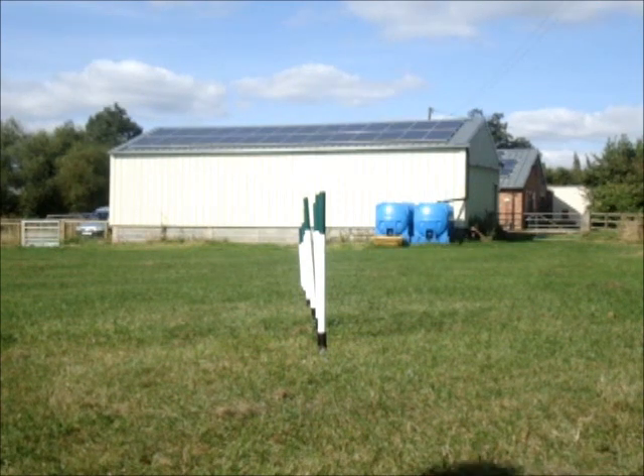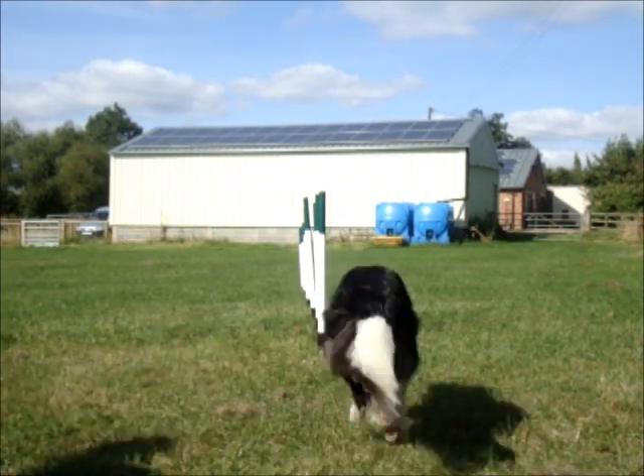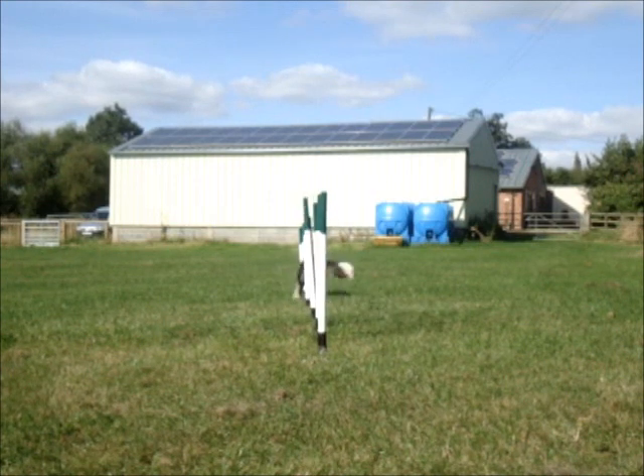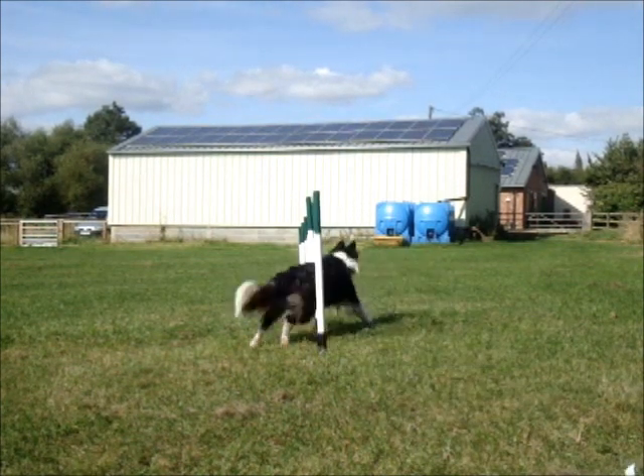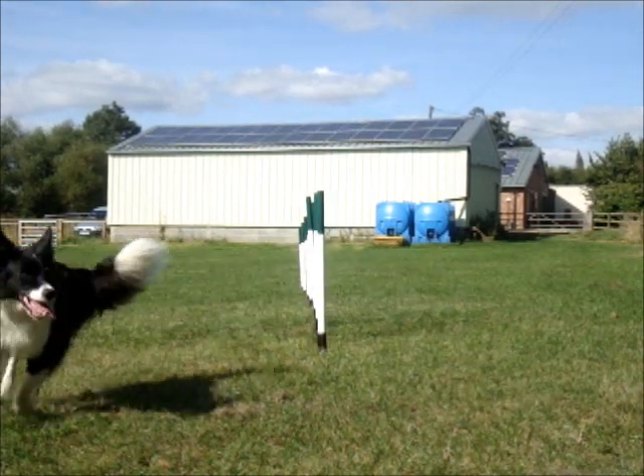Look at these weavers! Ready! Go weavers! Yeah! Go on! Go on! Go! Yeah! Go! Whoopsie! Run side with it! Silly girl!